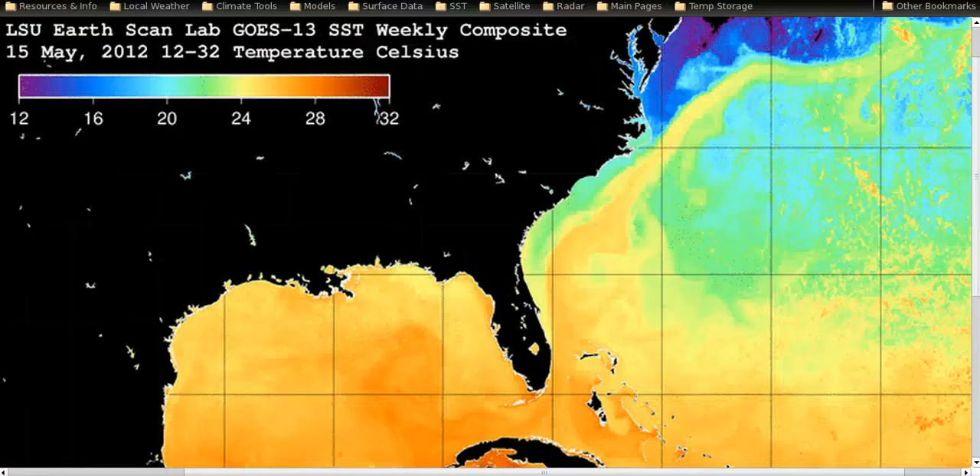Here are the sea surface temperatures — the other thing that's probably going to limit the system. The Gulf Stream here is only about 26 degrees Celsius, and the environment is rather cold, which makes it more sustainable — you can probably sustain a tropical storm with only 23 degrees Celsius waters here. However, temperatures drop off near the coast, so as it tries to come ashore it will move over colder shelf waters and will probably weaken a little bit. The Gulf Stream is rather thin but warm enough to support a tropical storm.